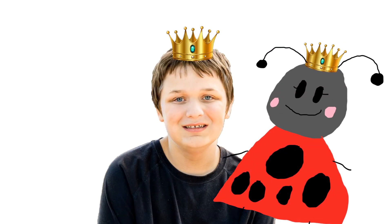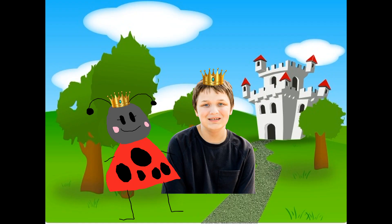Hi, I'm Prince Richard, and this is Princess Ladybug. Welcome to our castle.